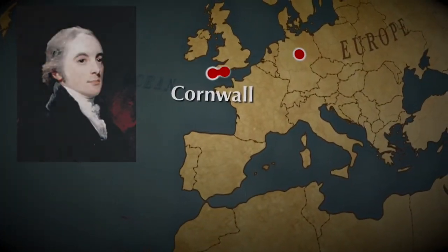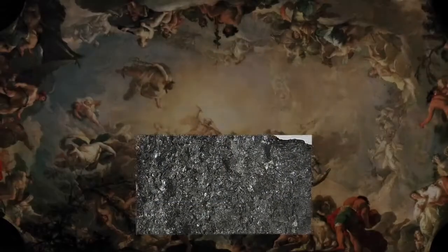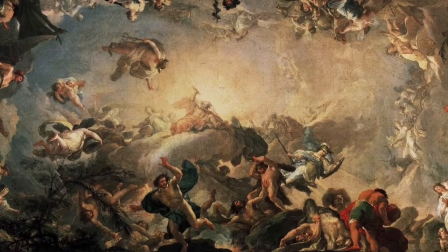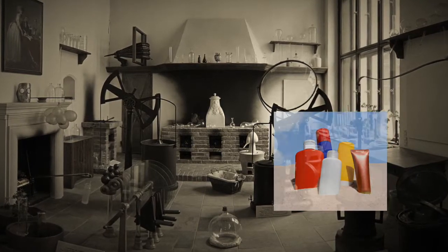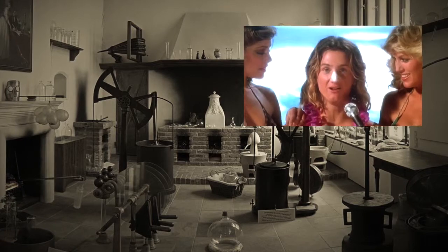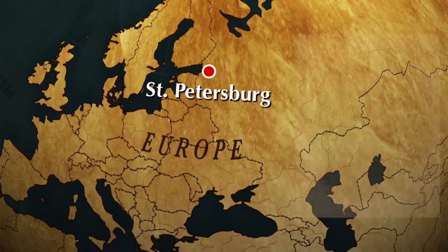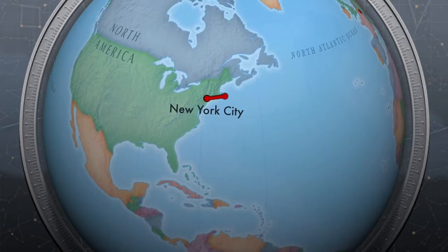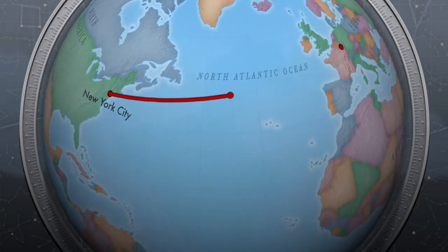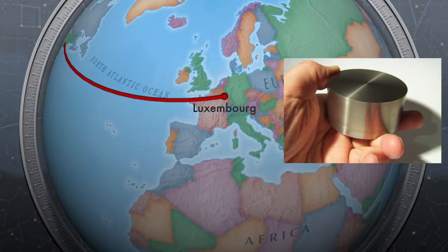The history of titanium begins in 1791, when both English clergyman William Gregor and German chemist Martin Heinrich Klaproth independently discovered an element with properties unlike any known. Klaproth introduced the name titanium, after the titans of Greek mythology. Neither scientist was ever able to produce pure titanium from the ore — instead making titanium dioxide, which today is a ubiquitous white pigment used in sunscreen. Amazingly, they worked without a periodic table, which would not be developed until 1869 by Dmitry Mendeleev. Pure titanium metal was finally isolated in the early 20th century, first by Matthew Hunter, and later more successfully by William Kroll, whose Kroll process is still used today in commercial titanium production.